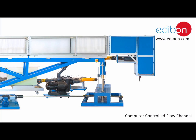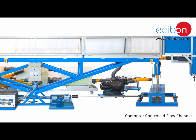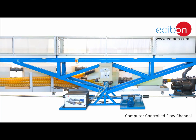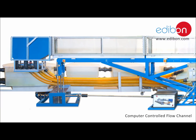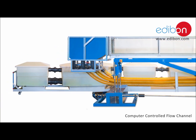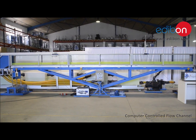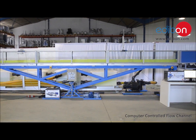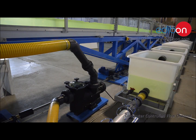The computer-controlled flow channel with SCADA, designed by Edibon, consists of a rectangular section with transparent walls through which water is made to circulate. Water is taken from the storage tank by means of a hydraulic pump via the pipe, which is driven to the inlet tank, where there is a soothing flow of constituted cells, after which it circulates through the channel that discharges into the reception tank, returning finally to the storage tank where the closed circuit is completed.